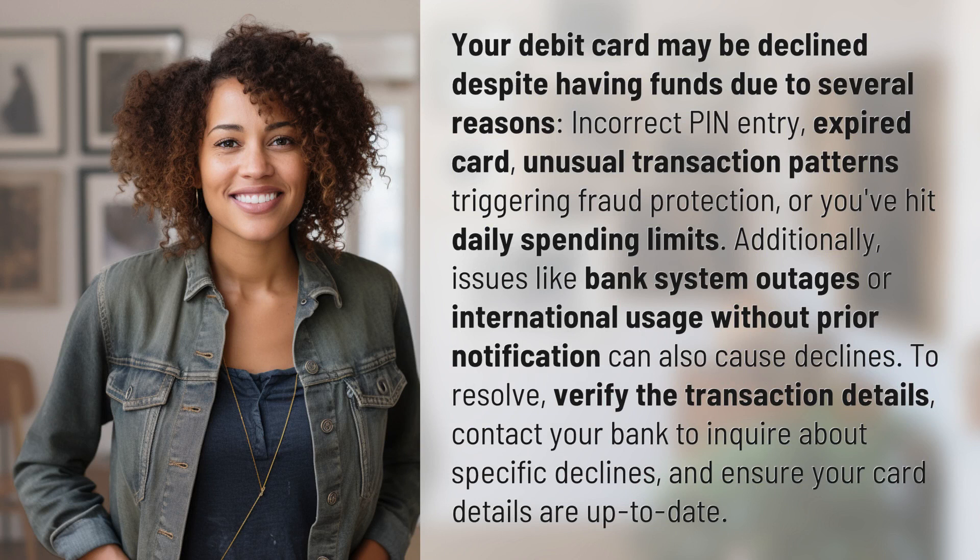Your debit card may be declined despite having funds due to several reasons: incorrect PIN entry, expired card, unusual transaction patterns triggering fraud protection, or you've hit daily spending limits. Additionally, issues like bank system outages or international usage without prior notification can also cause declines.